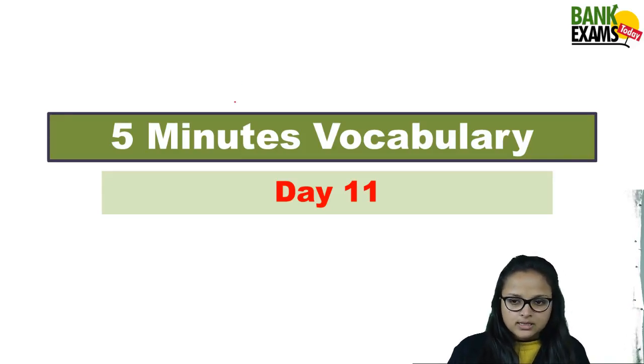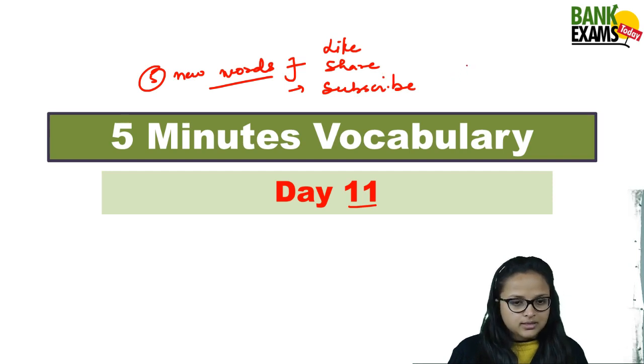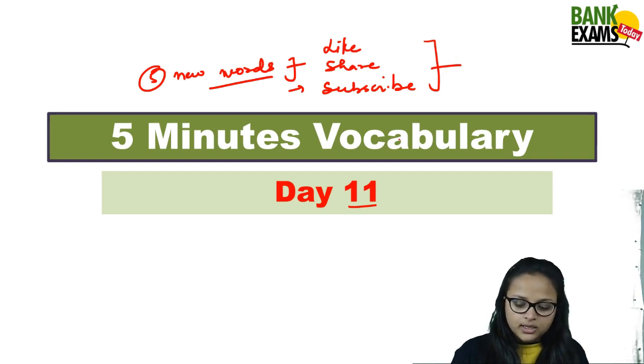Hi everyone, welcome back to Bank Exams Today. This is Day 11 of Five Minutes Vocabulary and we are going to learn five new words today. If you are liking these videos on vocabulary and other subjects, please like and share them with friends and family, and subscribe to our channel so you don't miss any new videos.